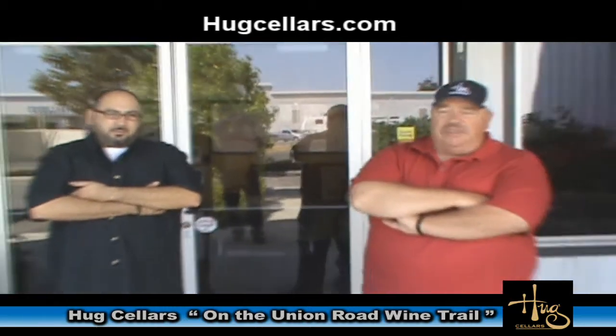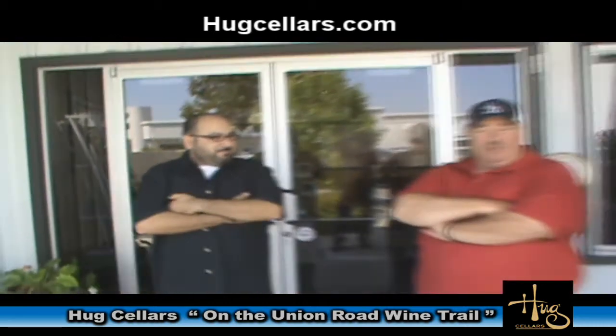Hi, welcome to Hugg Cellars. I'm Augie Hugg. I'm with my wife Raquel. We're co-owners of Hugg Cellars. This is my nephew Jaime Cerna Jr., and the three of us make up Hugg Cellars.